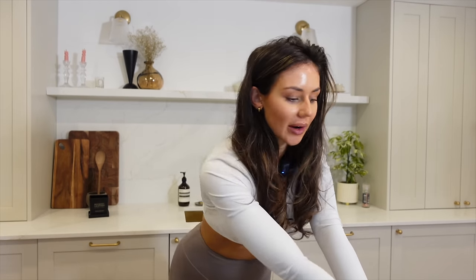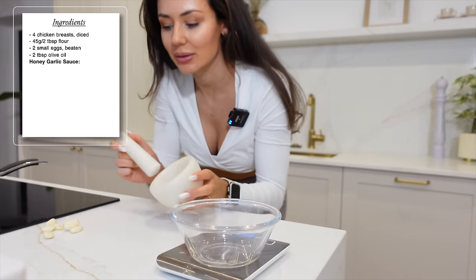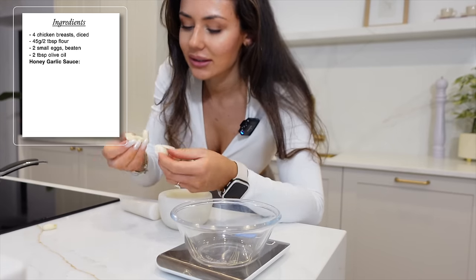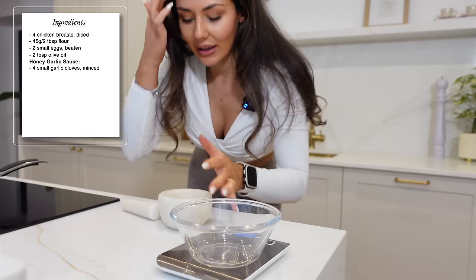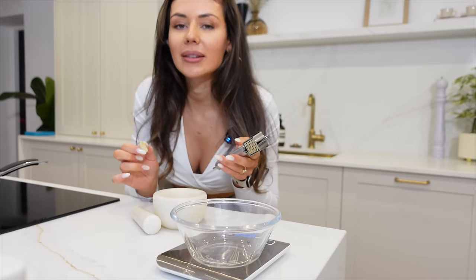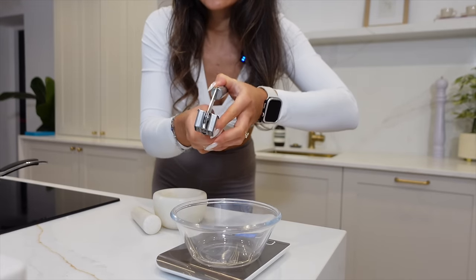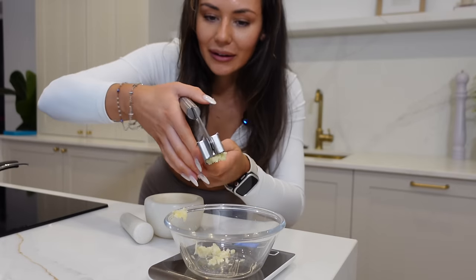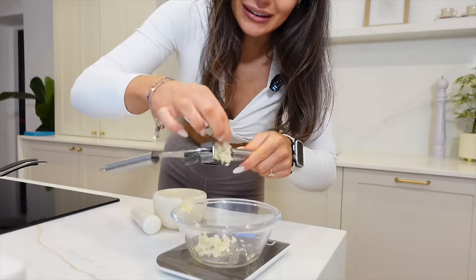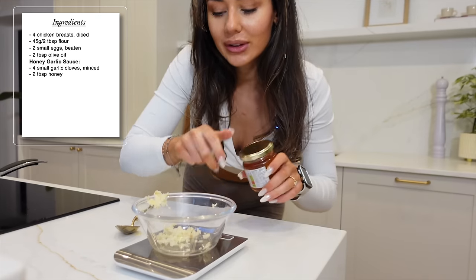While waiting for that, start on the chicken sauce. Grab a little glass bowl and a pestle and mortar. I've got about six mini garlic cloves — or you could use two or three bigger ones — and just grind them down. That is going to be very garlicky! I'm not tracking the garlic. Then take two tablespoons of honey.